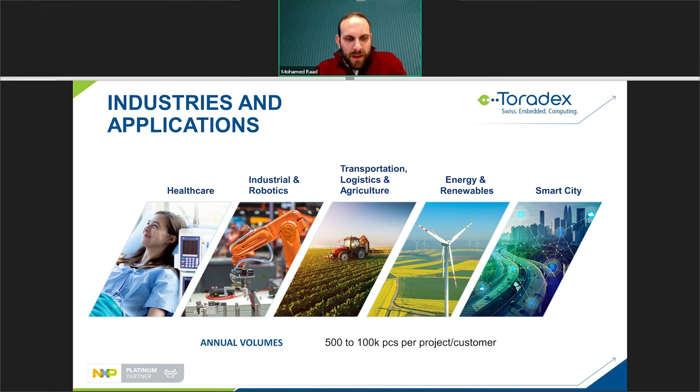Our focus applications span specific industries: healthcare, industrial and robotics, transportation, logistics, and the agricultural sector, as well as energy renewable and smart city equipment. Typical projects with customers have annual volumes of around 500 to 100,000 pieces. At the moment Toradex has over 3,000 active customers, and for those who are not yet customers, we hope you join us very soon.